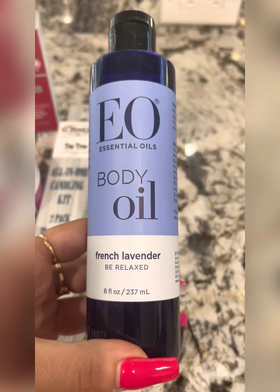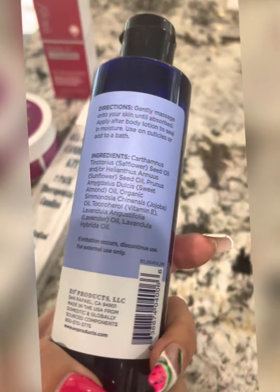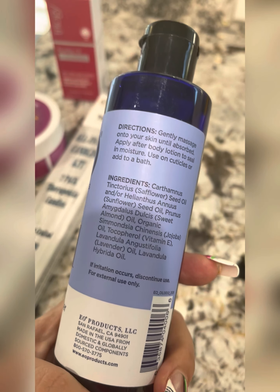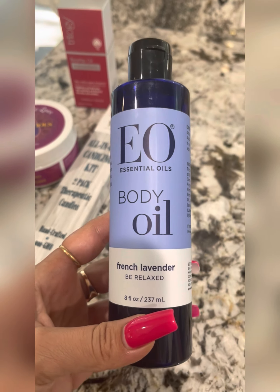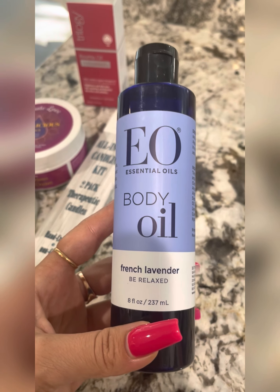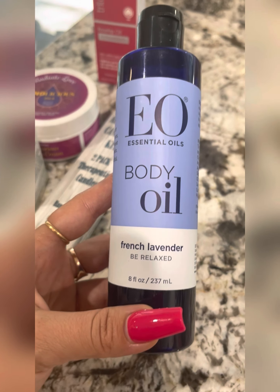I've got one more item and I'm actually going to use this body oil — it's great for massaging. Also, body oil is really good if you just like to put something on after you shower.